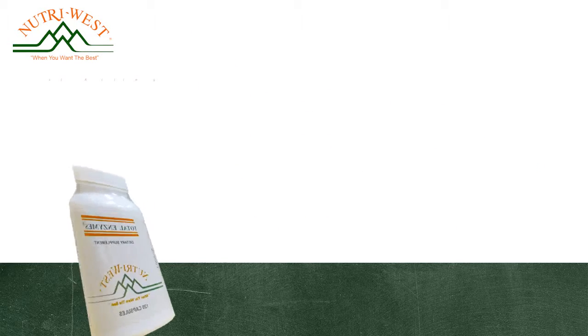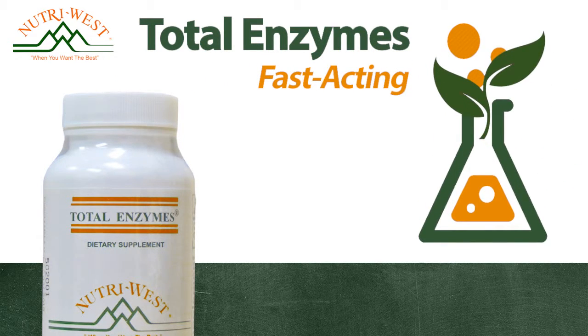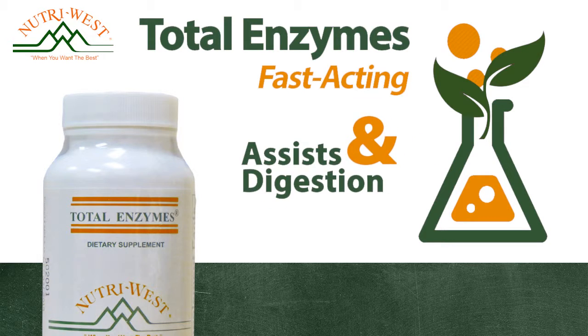Total Enzymes. This fast-acting, high-potency plant enzyme formula is designed to work in various pH environments to assist in the digestion and absorption of essential vitamins, minerals, and other nutrients for optimal utilization.